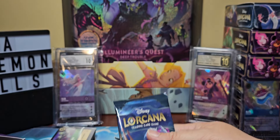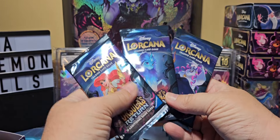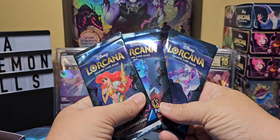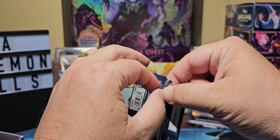There are only three different pack arts again for this one — we have Suzu, Ariel, and Ursula. They could probably add a little bit more pack arts honestly.